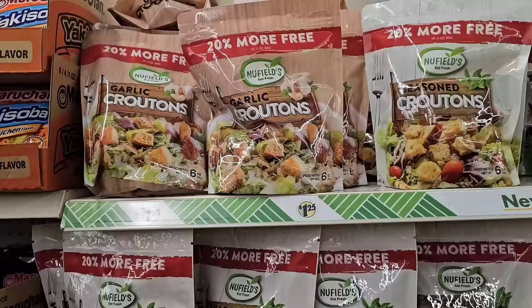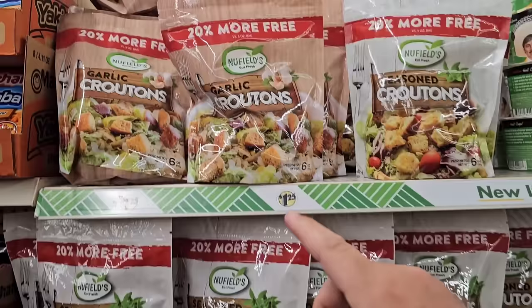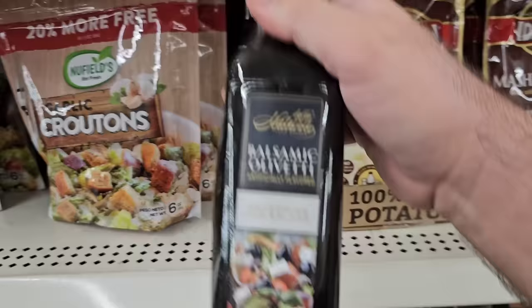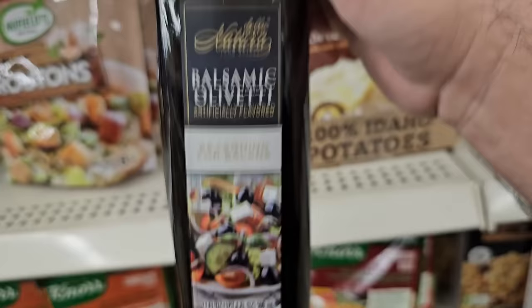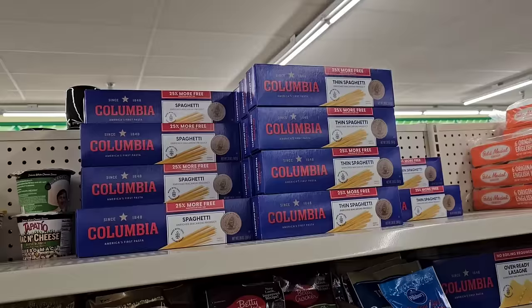These croutons are pretty good, and another thing I like about them — they have a little squeeze keep-it-fresh closure. Tried the garlic ones, they're really good — $1.25, can't beat that price. Here's something I haven't seen at Dollar Tree in a long time — this is the Balsamic Olivetti. It's artificially flavored, so you're not getting the full-on real stuff, but some people have asked about this before.